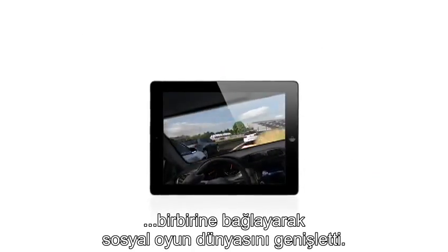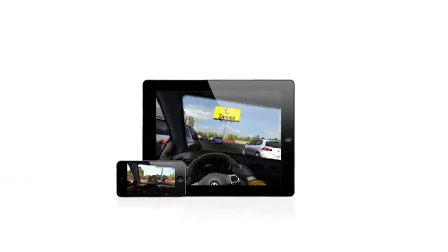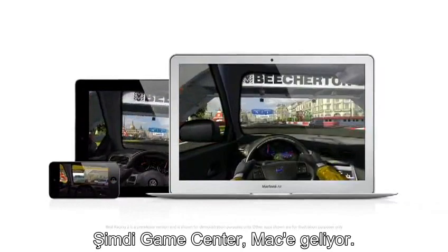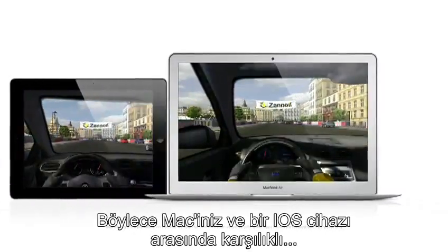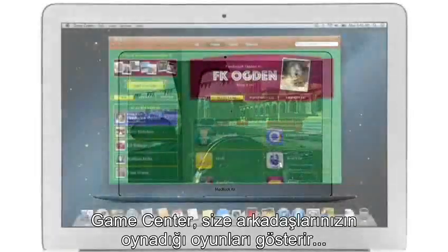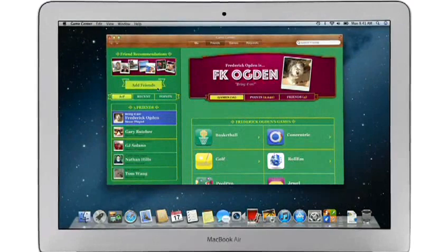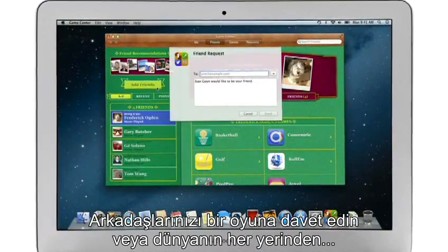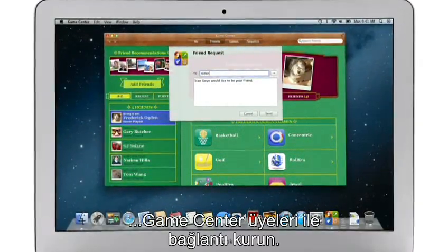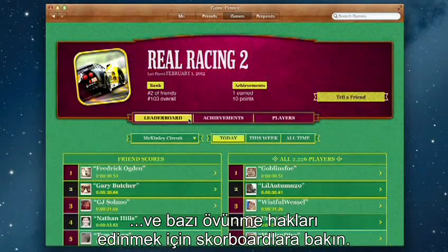Game Center expanded the world of social gaming by connecting millions of users on iPhone, iPad, and iPod Touch. Now Game Center is coming to the Mac, so you can play head-to-head and turn-based games between your Mac and an iOS device. Game Center shows you the games your friends are playing and recommends new games you might like. Challenge your friends to a game, or connect with Game Center members anywhere around the world. And when you finish playing, you can check out the leaderboards to see how your scores rank and score some bragging rights.